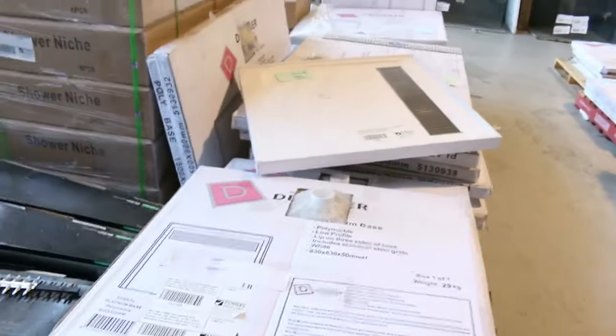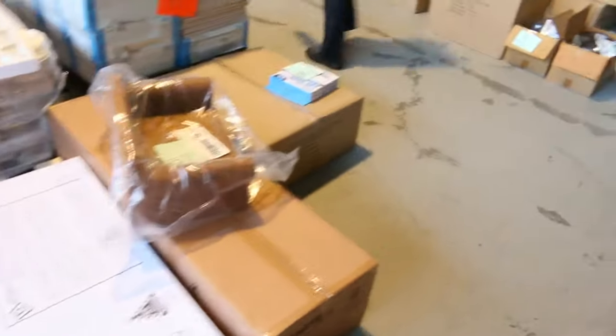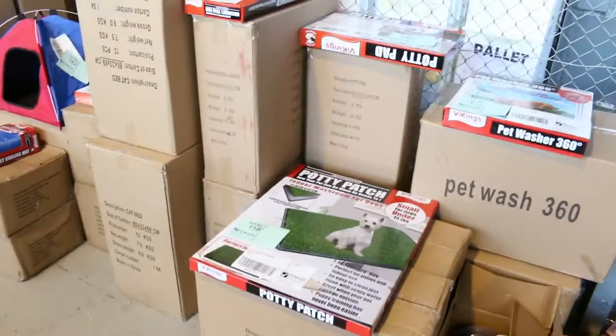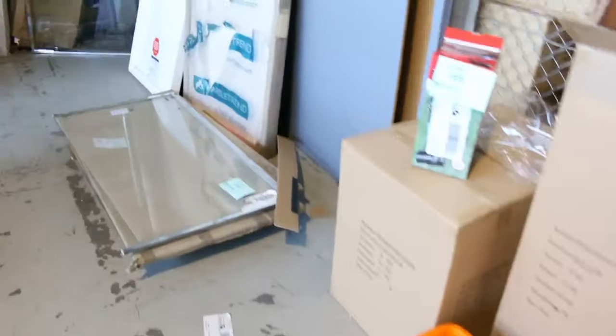Stacks of shower bases in all different sizes, probably starting around that $40 mark through to a couple of hundred for the really deluxe ones — some really good buys there. Just had a big delivery of pet products as well. The vendor's very realistic with all of this stuff, so it'll be nice buying for your furry friends.